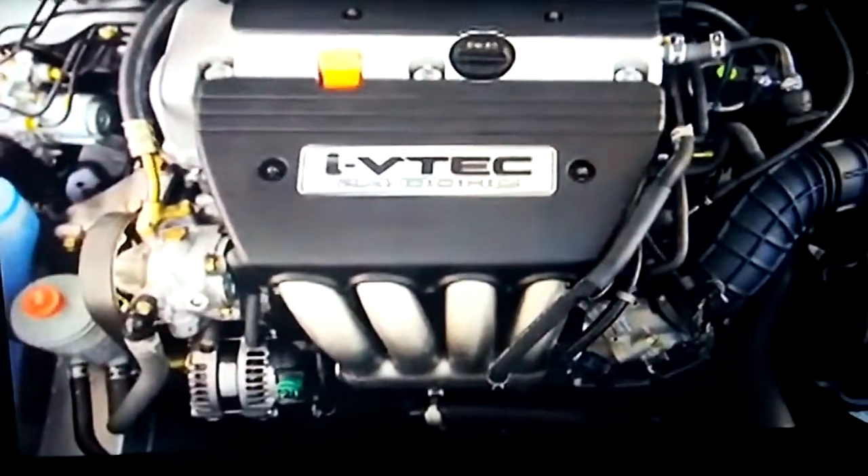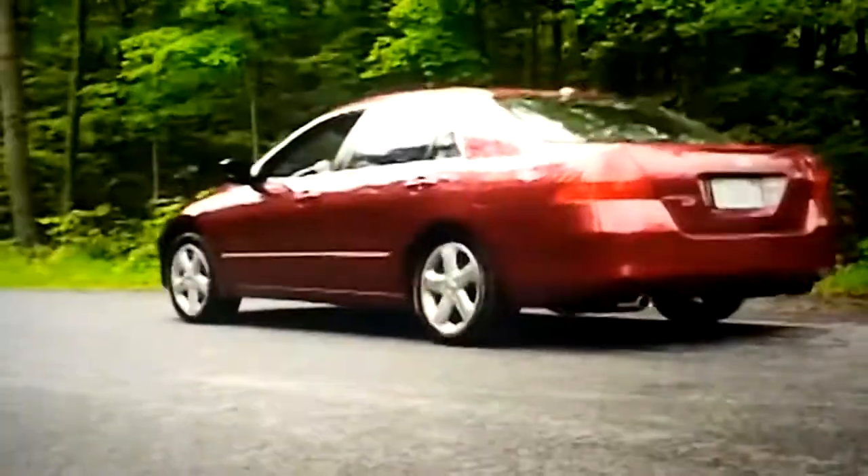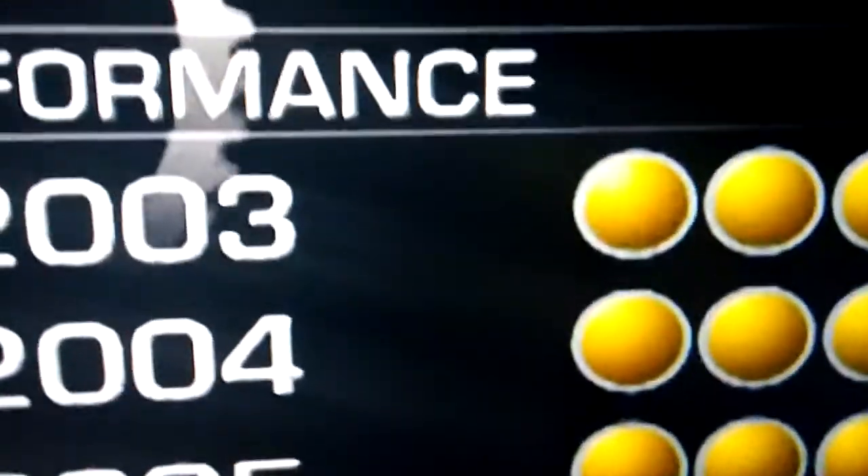While not as standout in the horsepower and handling department, the Accord offers either a 160 horsepower 4-cylinder or a 240 horsepower V6 engine. Both provide good pickup and smooth performance. Handling is good, controlled, and tuned, while still smoothing out the bumps. Both the 5-speed standard and 5-speed automatic are smooth and precise. The 2003 to 2007 Honda Accord consistently receives 3.5 to 4 JDPower.com power circles out of 5 for performance.